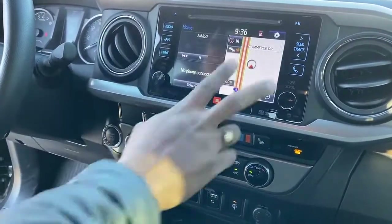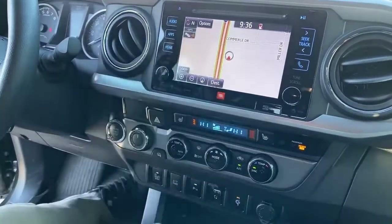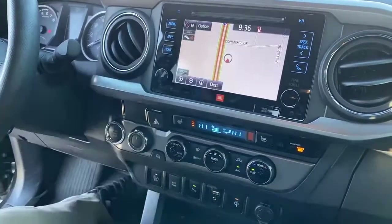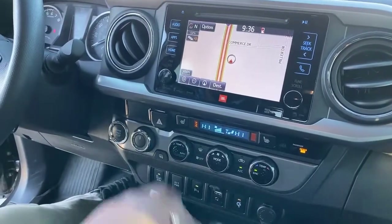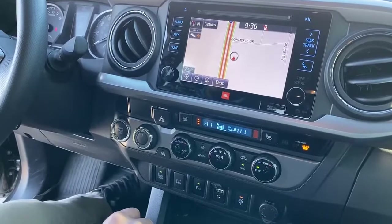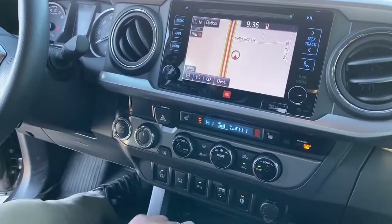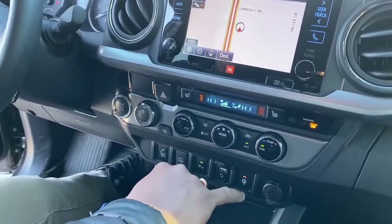You can go back to the home screen and get a split screen, or just touch it to get either audio only or a full screen of your navigation — which makes life a little bit easier. It does come with heated seats for the front. Down here you have dual AC controls, so the driver and passenger can each have their own temperature.